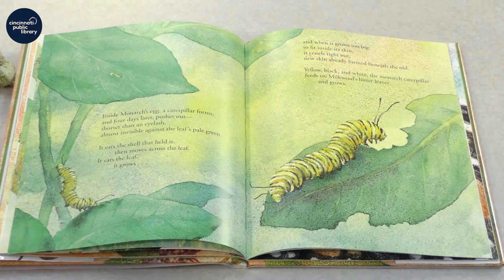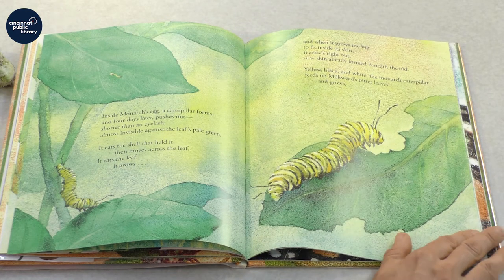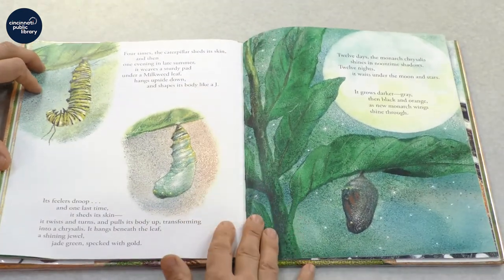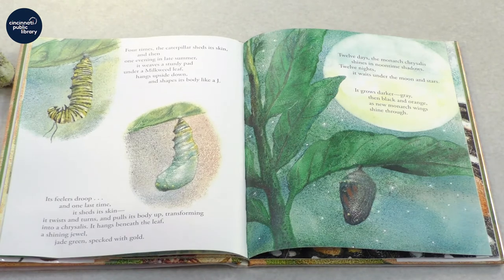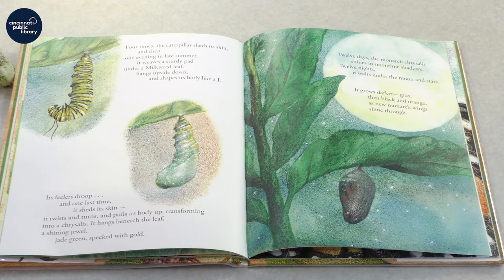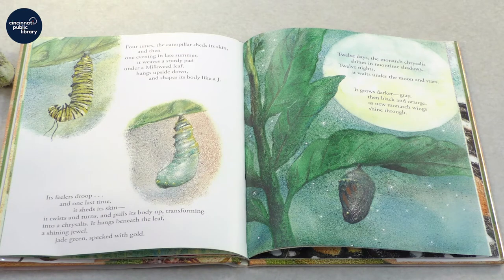Yellow, black, and white, the monarch caterpillar feeds on milkweed's bitter leaves and grows. Four times the caterpillar sheds its skin. And then, one evening in late summer, it weaves a sturdy pad underneath a milkweed leaf. Hangs upside down and shapes its body like a J. Its feelers droop. And one last time it sheds its skin. It twists and turns and pulls its body up, transforming into a chrysalis.